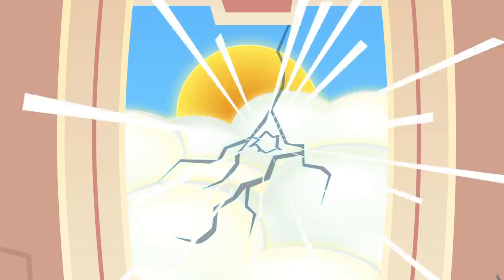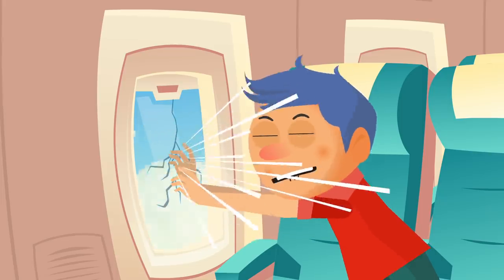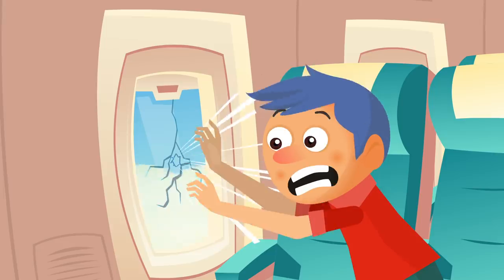The window cracks open and the intense change in air pressure causes a wind tunnel on the plane. You try to climb the seats to block the window, but the pressure keeps you stuck against the wall. And all of this because the little hole in the airplane window was missing. That's right — the little hole is actually there for a reason.